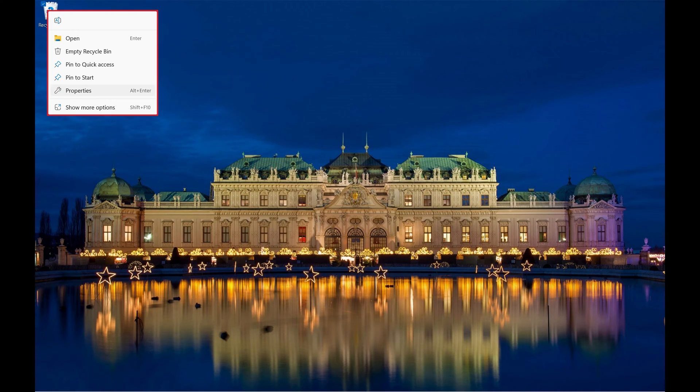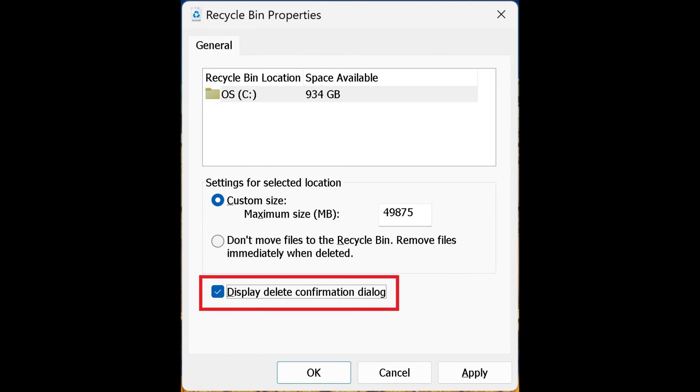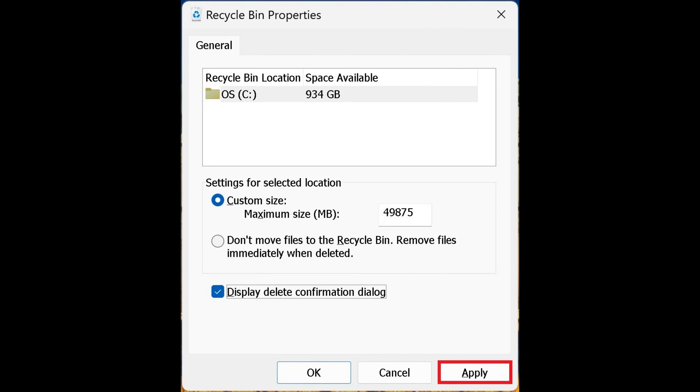Step 2: Click Properties in this menu. The Recycle Bin Properties window is displayed. Step 3: Click to place a check mark next to Display Delete Confirmation Message, and then click Apply.